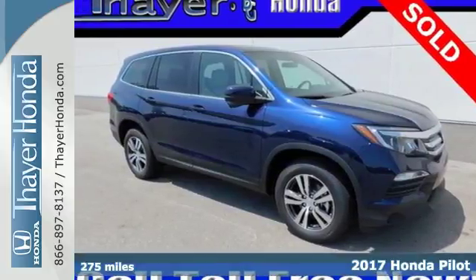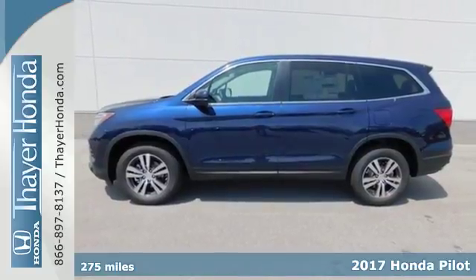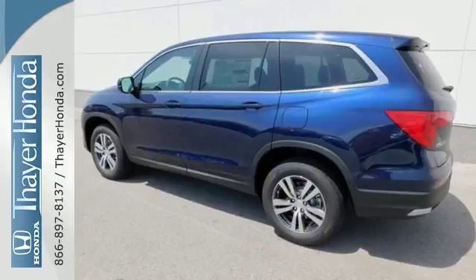It's a 2017 Honda Pilot. Premium space, spirited performance, and a healthy dose of fun for everyone makes this the perfect crossover SUV for the entire family.